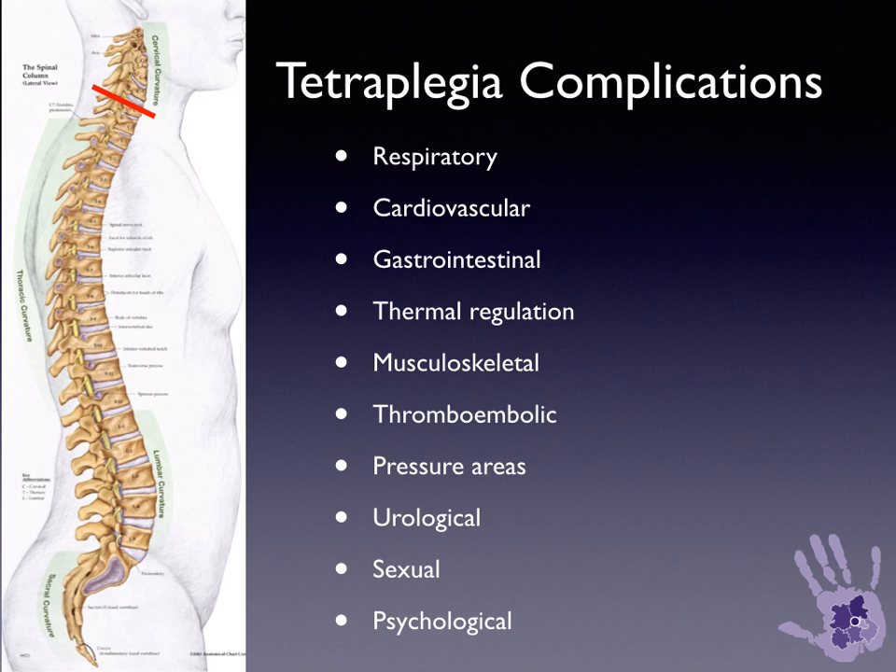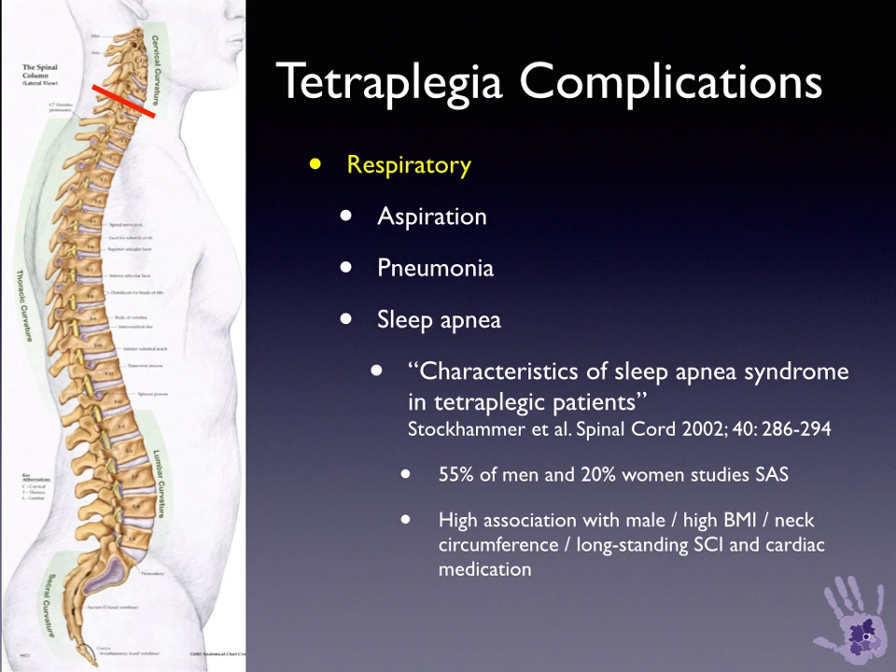Patients with tetraplegia have complications that affect numerous body systems. Besides respiratory issues already mentioned, there is also increased risk of aspiration, pneumonia, and sleep apnea. A paper by Stockhammer et al. in 2002 describes the characteristics of sleep apnea syndrome in tetraplegic patients. It is more common in men, with a high association with high body mass index, neck circumference, long-standing spinal cord injury, and patients requiring cardiac medications.